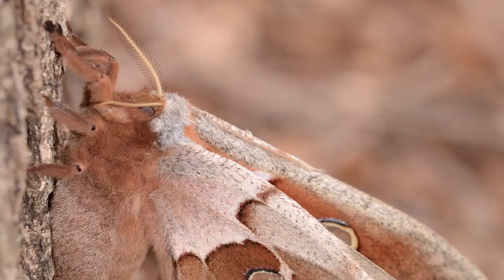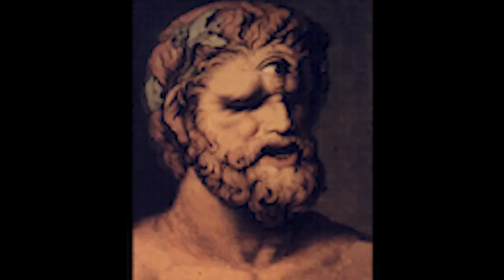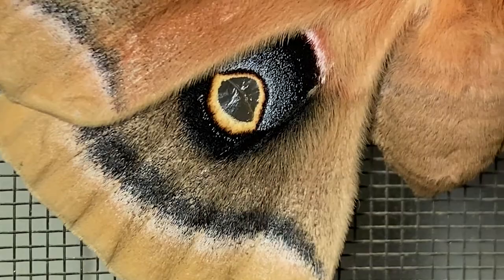Whenever I look closely at them, they kind of remind me of the original Mothra, the monster from the old Godzilla movies. In fact, the Polyphemus moth was named after a mythical monster — Polyphemus, the giant cyclops from Greek mythology, who had a single large round eye in the middle of his forehead. The moth was given the name because of the eye spot on each of its hind wings.